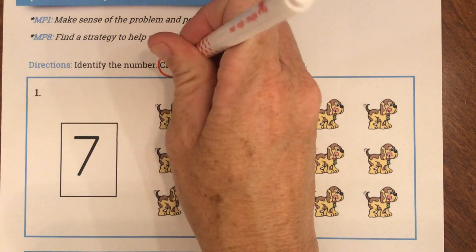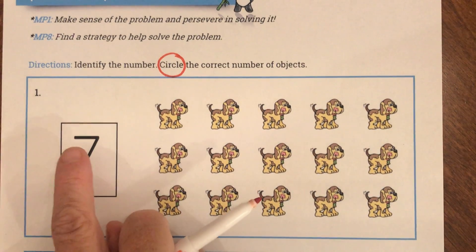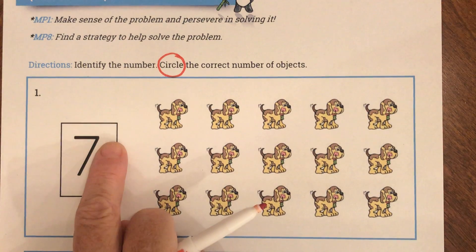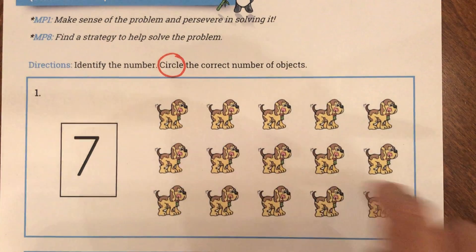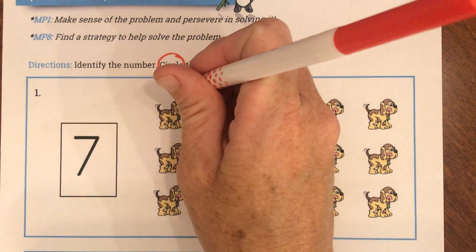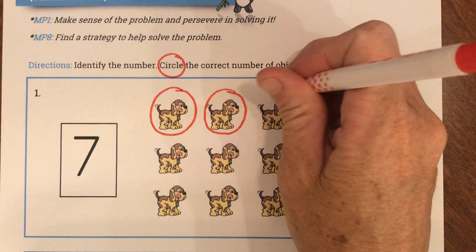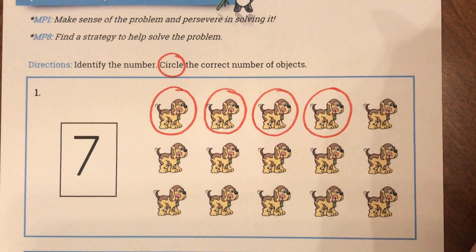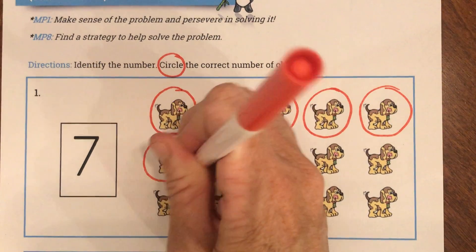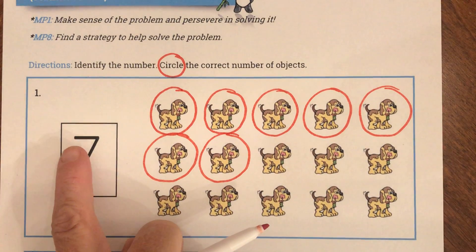My first problem says identify the number and then circle the correct number of objects. I see a lot of puppies — very cute puppies — and I see the number 7. So they want me to circle 7 puppies. There's a lot more than 7 there to be a little tricky, but they only want me to circle 7. I'm going to count out loud as I circle: 1, 2, 3, 4, 5, 6, 7.